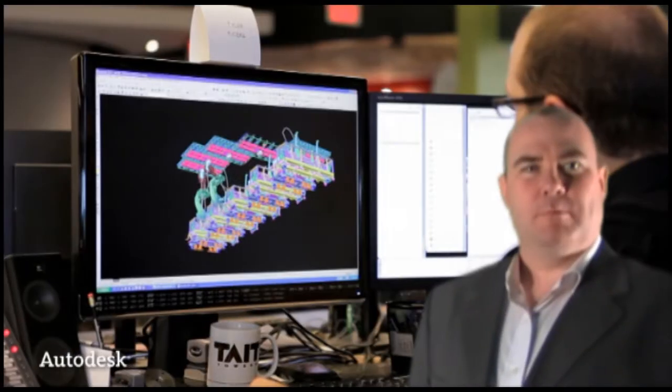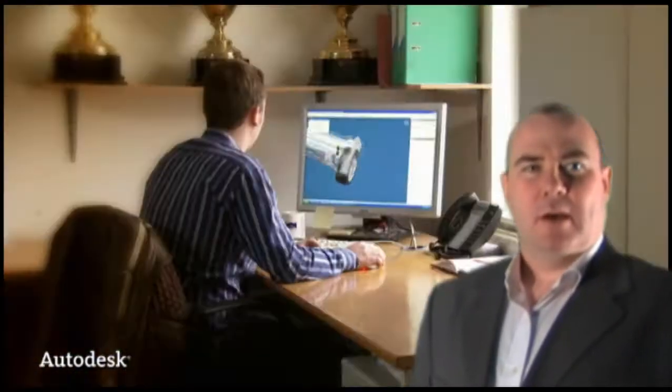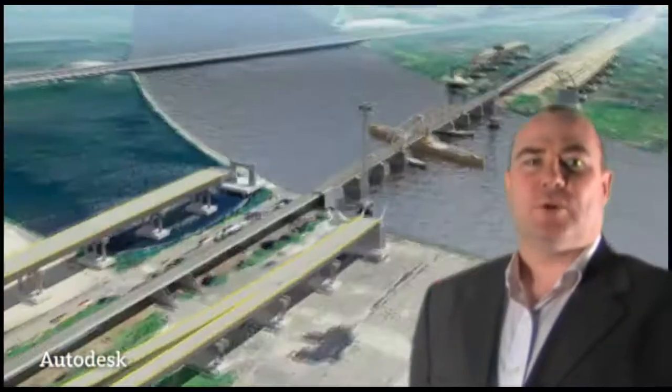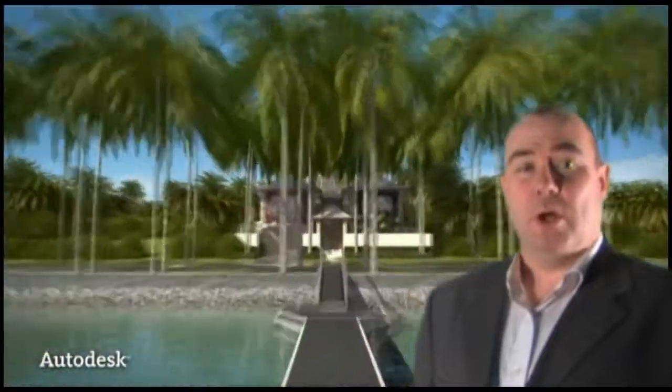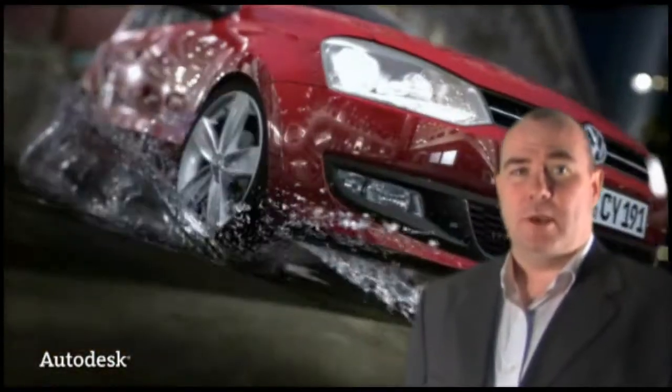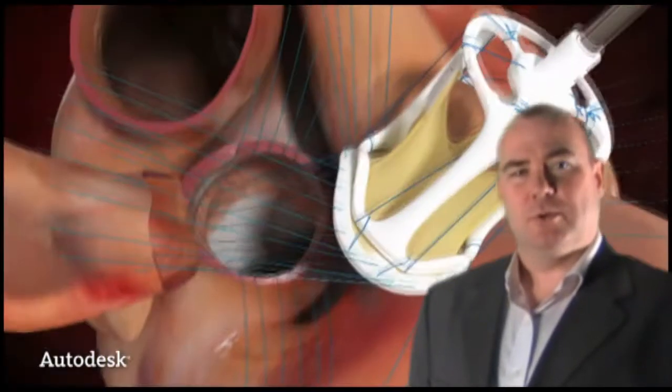Hi, I'm Simon Dickinson, BIM Specialist at MicroCAD. I've worked in the Autodesk channel for 10 years now and have a broad knowledge of Autodesk products, particularly Revit, Portfolio and 3ds Max. During this time I've been working with people like you to help increase your revenue and productivity, making sure you have the best tools for your job.